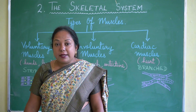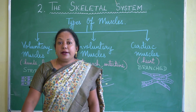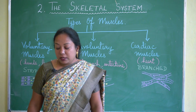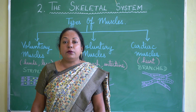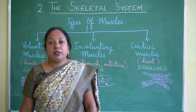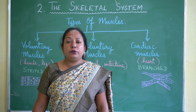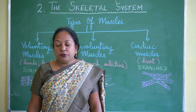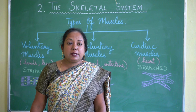The third type is cardiac muscles. Cardiac muscles are branched and look like voluntary muscles, but the key difference is they are branched. They are present in our heart and work throughout our lives, pumping blood through our body.